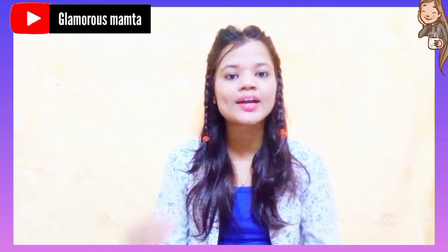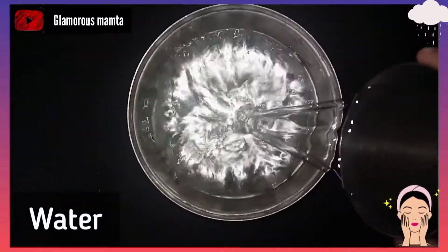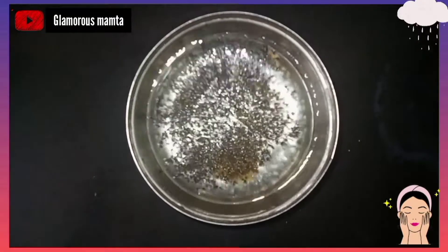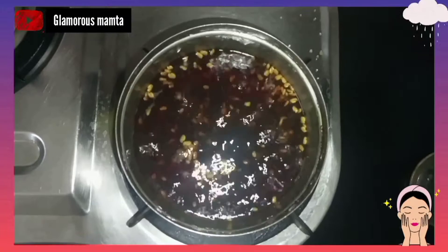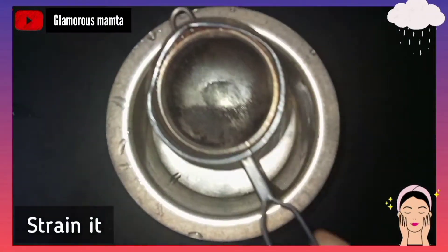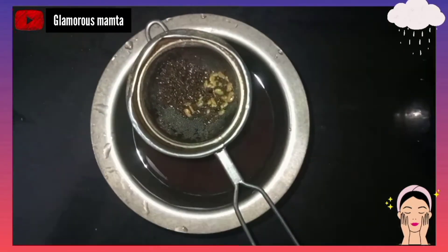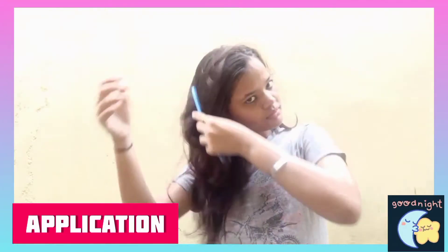Let's see how to prepare this hair toner and its application. For preparing this hair toner, you need to add one glass of water, then add one tablespoon of fenugreek seeds, and then add one tablespoon of black tea leaves. Boil it until the color changes — that means your hair toner is prepared. Leave it to cool, then strain it. If you want, you can use the leftover tea leaves and fenugreek seeds as a paste. Your hair toner is ready.